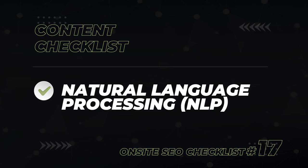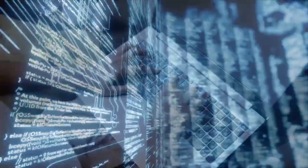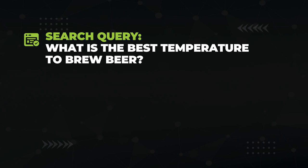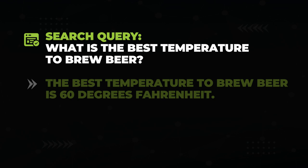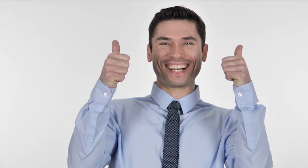According to IBM, NLP — natural language processing — refers to the branch of computer science and AI that gives computers the ability to understand text the same way humans can. So basically it's Google's way of reading your content. What you want to do is write content that is super easy for Google to understand, and they'll reward you for it. Make sure that somewhere in your content, you echo back the main search query, add the word 'is,' then give your answer, and tack on any units associated with it. For example, for the search query 'what's the best temperature to brew beer,' have a sentence like: 'The best temperature to brew beer is 60 degrees Fahrenheit.' That makes it extremely easy for Google to know you answered the question — I used this tactic and got the number one featured snippet ranking for the keyword 'organic SEO services.'